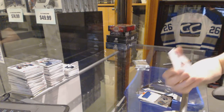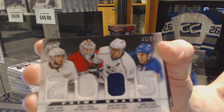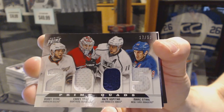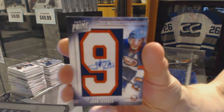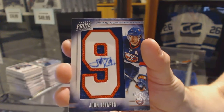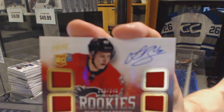We've got a quad jersey number 17 of 50, which would be random between the Ducks, Canadiens, Kings and Rangers — Bobby Ryan, Carey Price, Anze Kopitar and Marc Staal. We've got a number 6 autograph number 10 of 25 for the New York Islanders, John Tavares. And a quad jersey rookie number 249 for the Calgary Flames, Sven Baertschi.